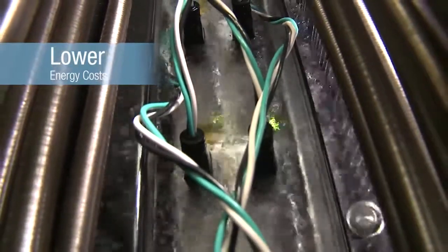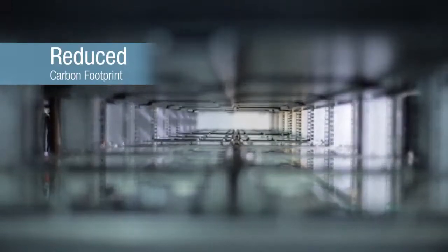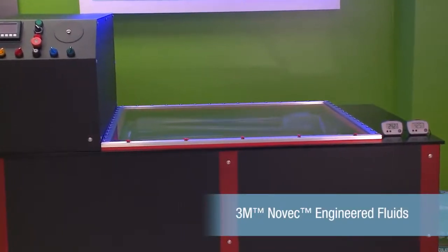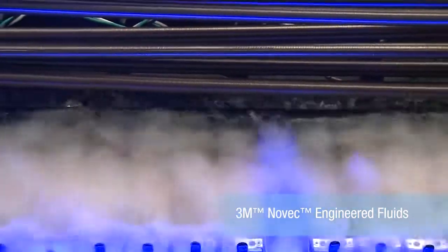Lower energy costs, less floor space, a reduced carbon footprint — these are just a few of the many ways that immersion cooling with NOVEC fluids is rewriting the rules for data center productivity.